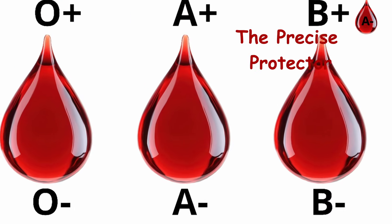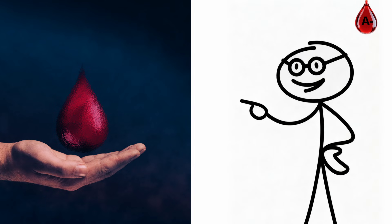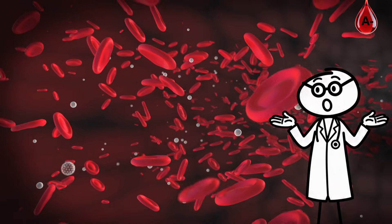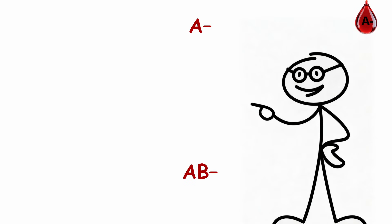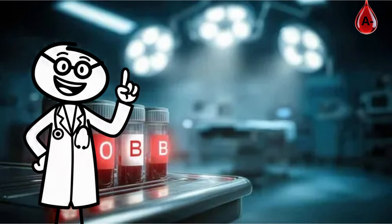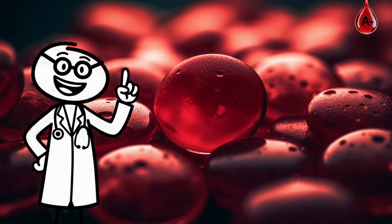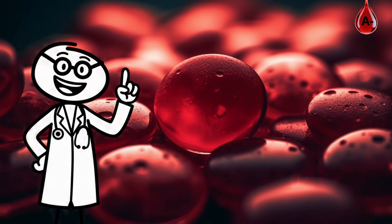A-negative blood type: the precise protector. A-negative blood is rare — under 6% of the population — but one of the most reliable. It combines the focus of A-type immunity with the clean precision of RH-negative blood. A-negative blood is medically vital. It's compatible with both A- and AB-negative patients, making it a go-to for transfusions and emergency surgeries. Hospitals store it carefully because it avoids most immune conflicts.